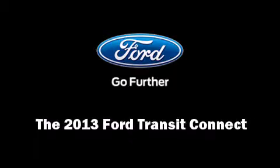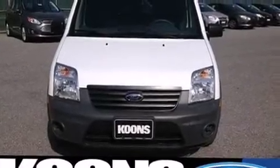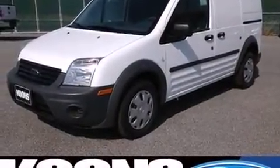Climb inside the 2013 Ford Transit Connect. It features a front-wheel drive platform, an automatic transmission, and a 2-liter 4-cylinder engine.